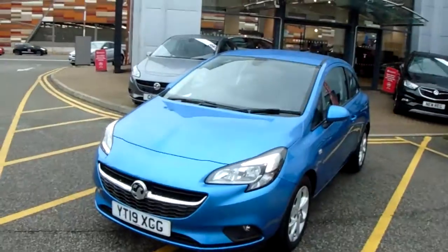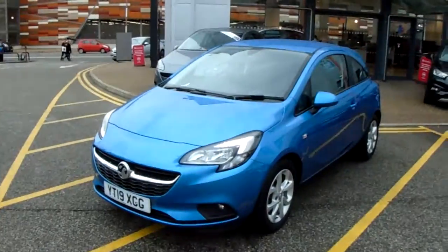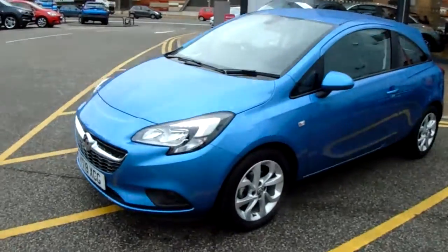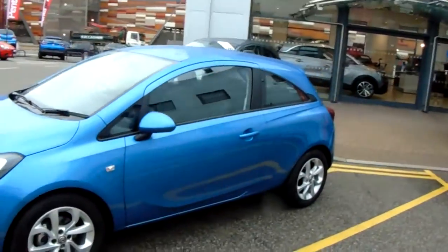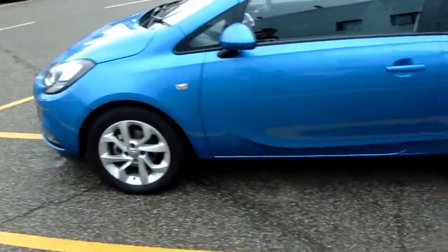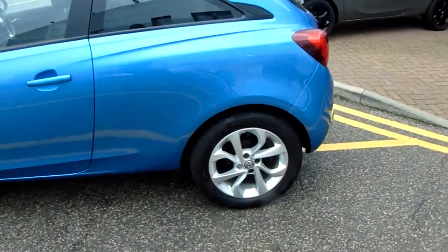I'm going to take us on a quick walk around the car now and show you some of the features of this Vauxhall Corsa. If we have a look at the car itself, you can see the car is finished in Persian blue. You have 16 inch alloy wheels as you can see just here as well.